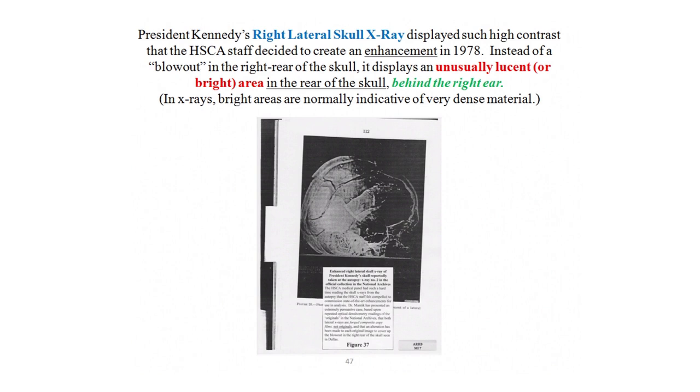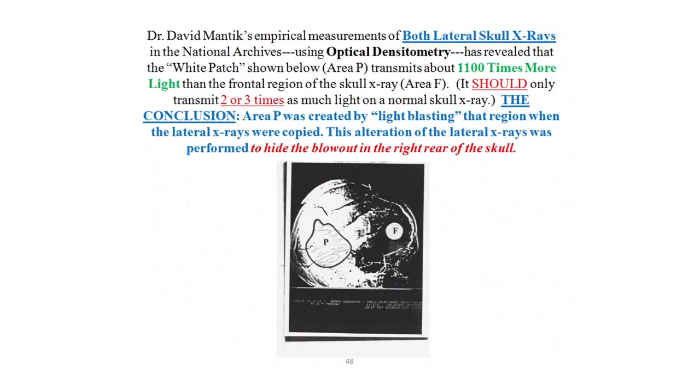Instead of a blowout in the right rear of the skull, which would be evidence of missing bone behind the right ear and missing brain tissue, you see a very bright or dense area visible in this image. In an x-ray, light areas indicate that the x-rays passed through very dense material, while dark areas indicate that the x-rays passed through very thin material or air. Dr. Mantik used the science of optical densitometry — using a densitometer to study the amount of light coming through each skull x-ray at hundreds of different locations. This technique from radiation oncology was adapted to study the JFK skull x-rays.